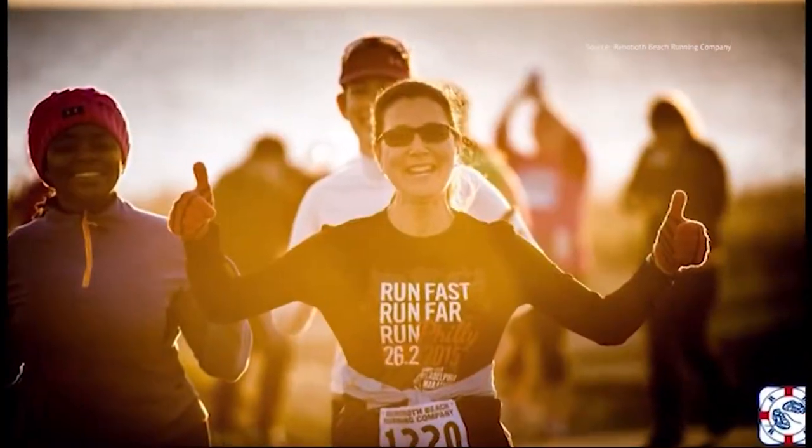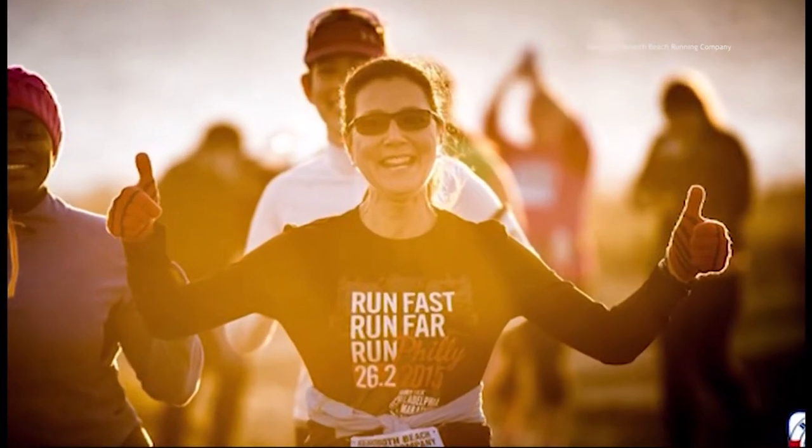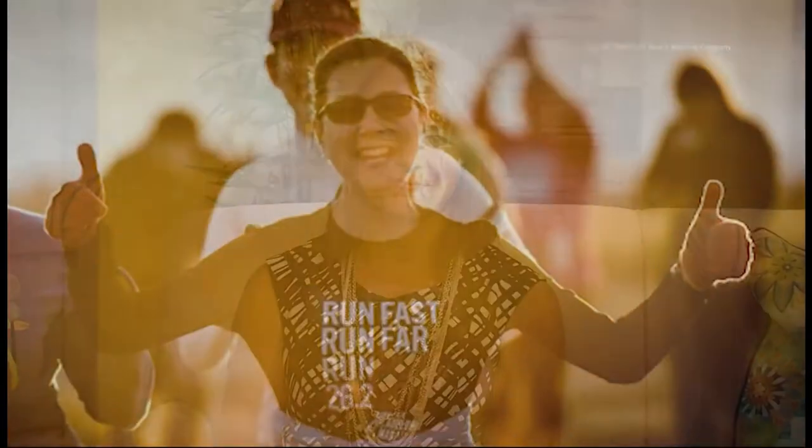That's a feeling that Mary Beth and her team at Rehoboth Beach Running Company want to pass on to everyone. Mary Beth has been working at the Rehoboth Seashore Marathon since it started, and for the 10th anniversary, she's actually going to run it. So good luck to her.